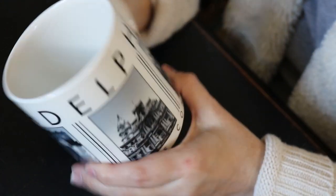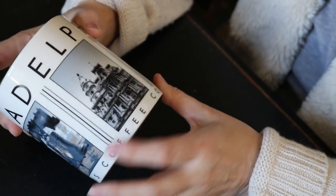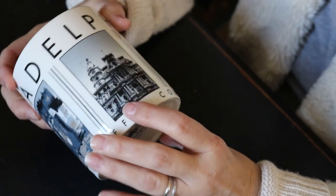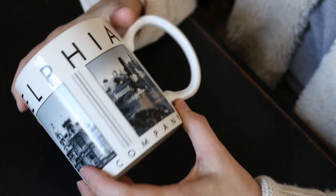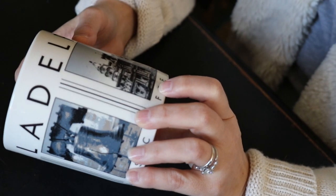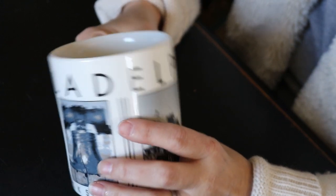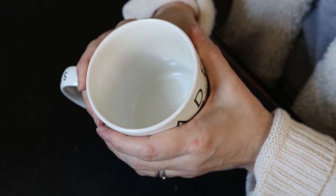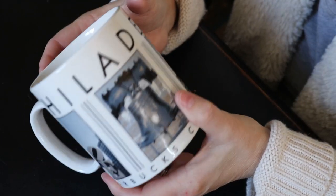Next up, we have this ginormous Starbucks mug — Philadelphia. You have lots of different scenes from the City of Brotherly Love: the love statue, the Liberty Bell, and what looks like some type of revival architecture — probably government-related. And then this is just a cityscape scene. This is part of the barista series from 2003, and like I said, it's humongous. I would say it holds at least 14 to 16 ounces. Nice piece.